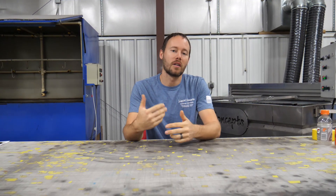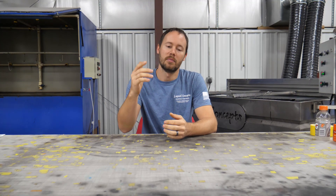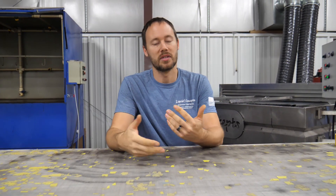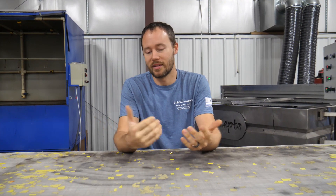Hey guys, Brian here from Liquid Concepts. Today we're going to do a tips and tricks video, talking a little bit more on pricing. We had a lot of customers and also a lot of viewers ask us about pricing and kind of where to go about getting customers. If you haven't seen my other video on pricing, definitely click the link below in the description. This is going to be more or less just a continuation of pricing and mainly how to get jobs.